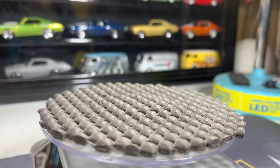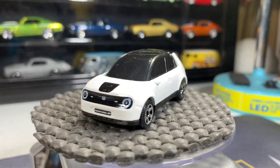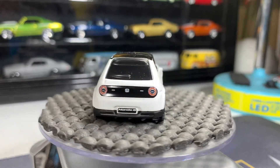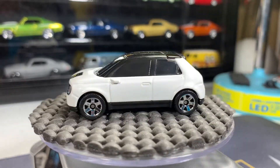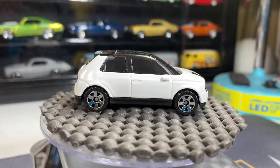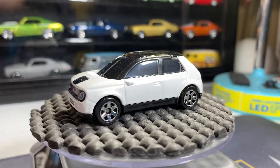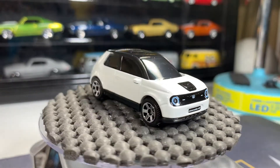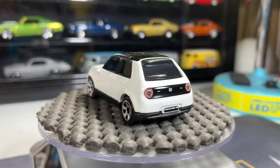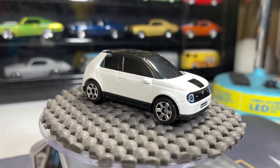Next one is a Honda e — I believe it's a 2020 Honda e, I'm sure it's electric. That's a great casting, really nice detail front and back. I'm really glad I picked this up, very very nice casting. I really like this, it's a really neat looking car.